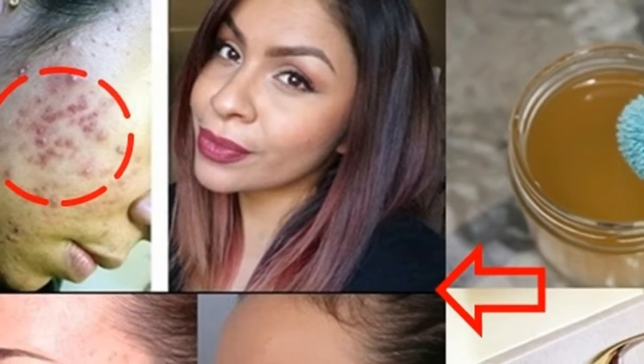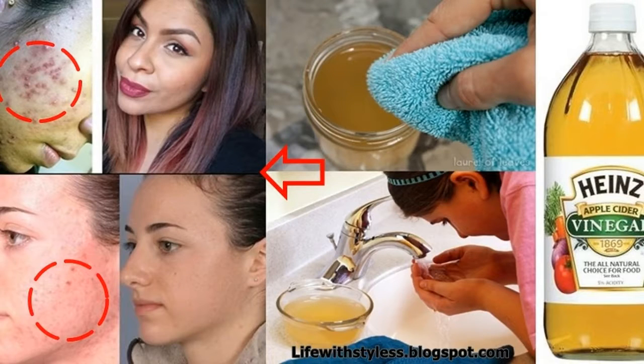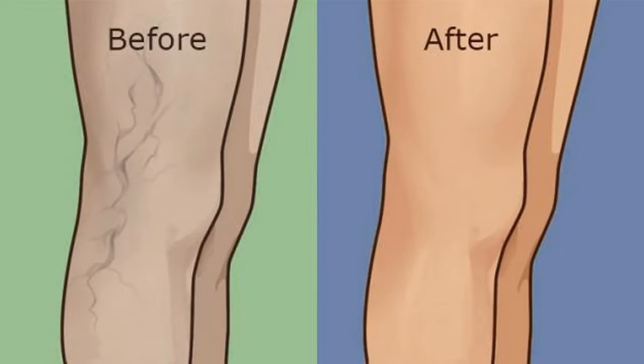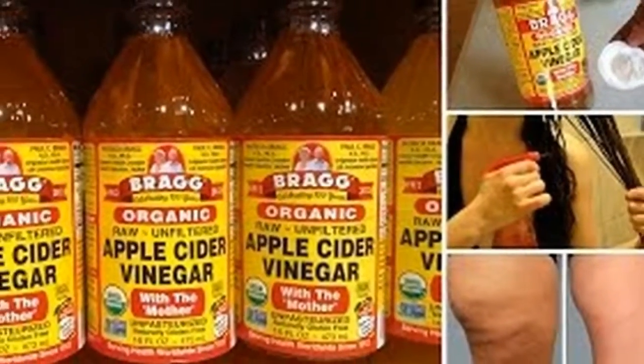How to take a vinegar bath: First of all, you should fill your tub with warm to hot water and put in it 1-2 cups of apple cider vinegar. Bathe for 20-30 minutes, and with your washcloth clean your face and get your hair wet too. After doing this, rinse yourself with cool water.